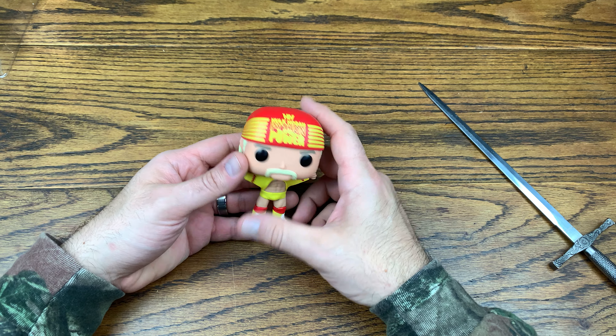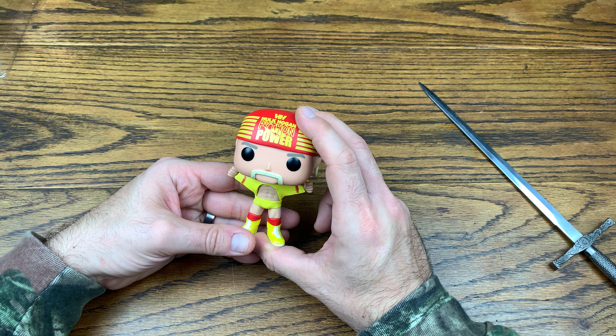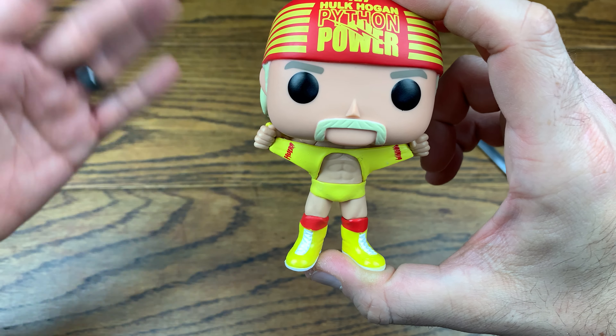This is the Hulk Hogan Python Power. He always used to brag about his 24-inch pythons, which are his arms — if you're not familiar with bodybuilder or wrestling lingo, he's referring to his arms as pythons. This figure has him ripping off his shirt, which he used to do all the time before a fight.